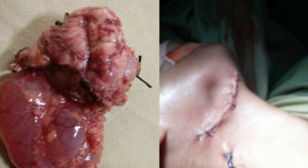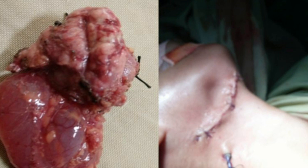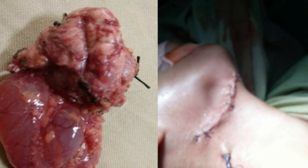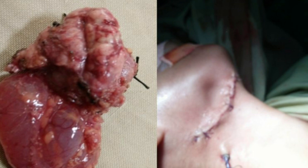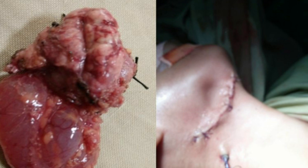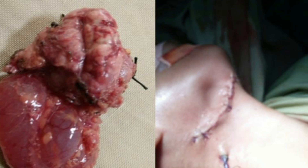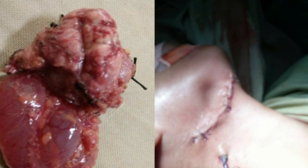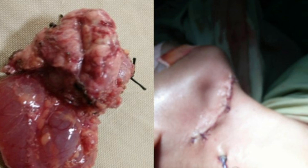A ranula by definition is a mucus-filled cavity — a mucocele in the floor of the mouth in relation to the sublingual gland. The name ranula is derived from the Latin word 'rana' meaning frog, as the swelling resembles a frog — a translucent bluish swelling in the floor of the mouth. Ranulas are characteristically large if more than 2 cm, dome-shaped, fluctuant vesicles, sometimes with a blue hue.